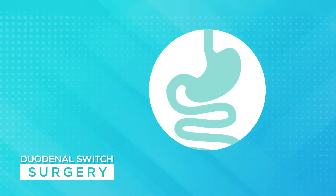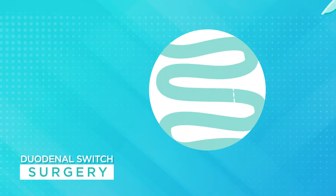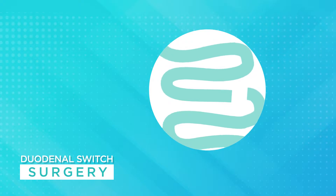First, we remove 80% of your stomach as in a regular gastric sleeve. We then go down below the stomach to the duodenum, which is the first part of the small intestine, divide it and reroute a portion of it, creating two separate pathways on one common channel.